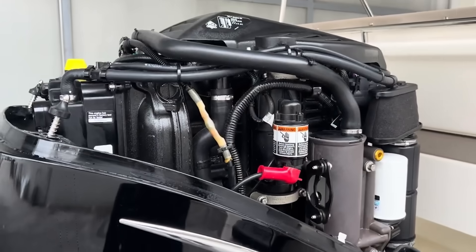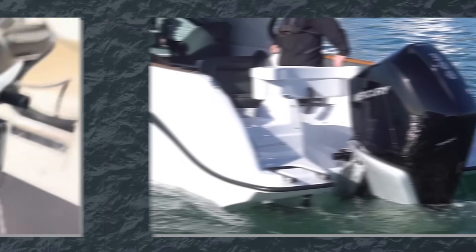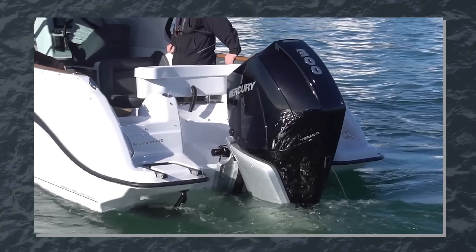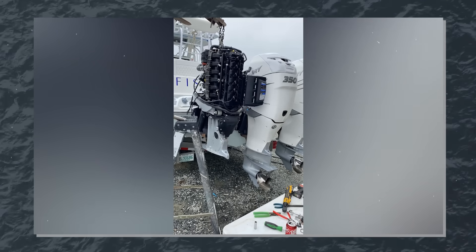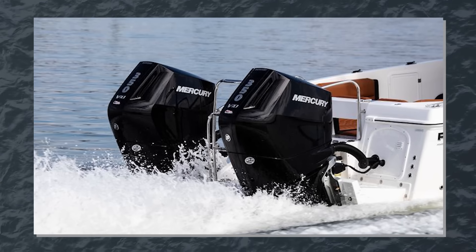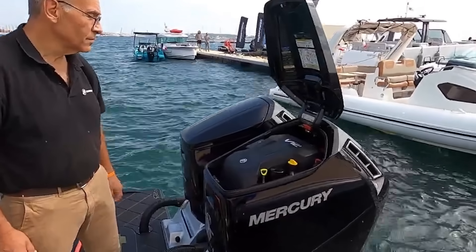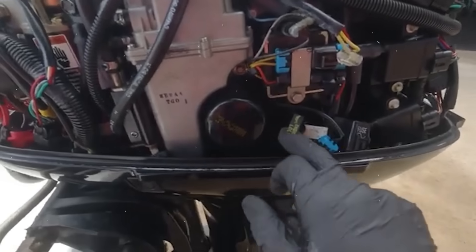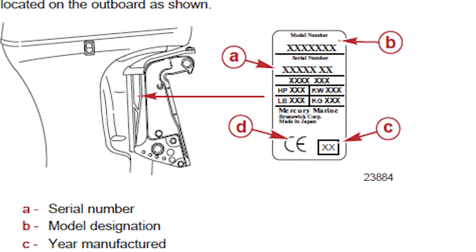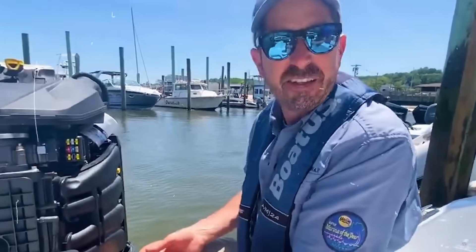Mercury has clearly invested in improving their testing and quality control procedures, implementing accelerated corrosion testing protocols that simulate extended saltwater exposure, and enhanced dealer training programs focusing on proper maintenance procedures for shift mechanisms. Mercury makes incredible engines when properly maintained, but their shift-related recalls reveal aggressive performance engineering potentially sacrificing long-term durability. The pattern across multiple engine families over a decade suggests systematic design philosophy issues. If you own an affected Mercury, get recall work done immediately — failure is sudden and catastrophic. Check serial numbers against recall databases before buying used, and maintain shift components religiously regardless of brand.